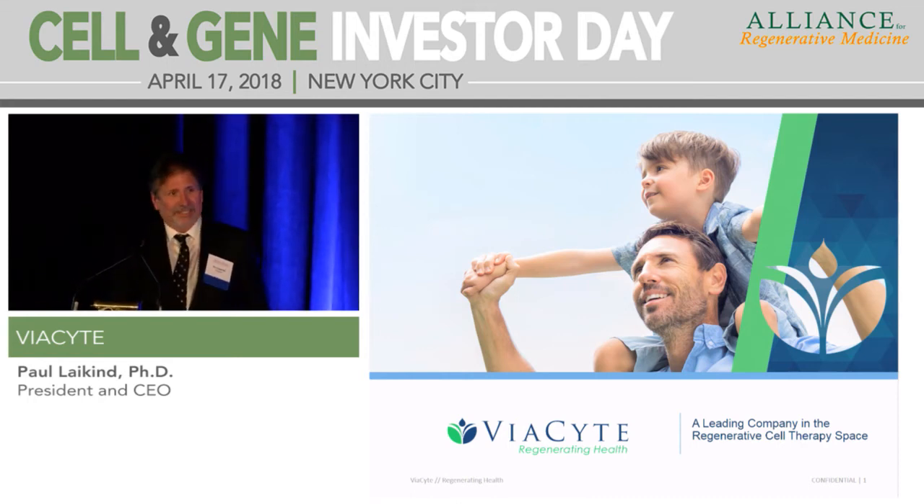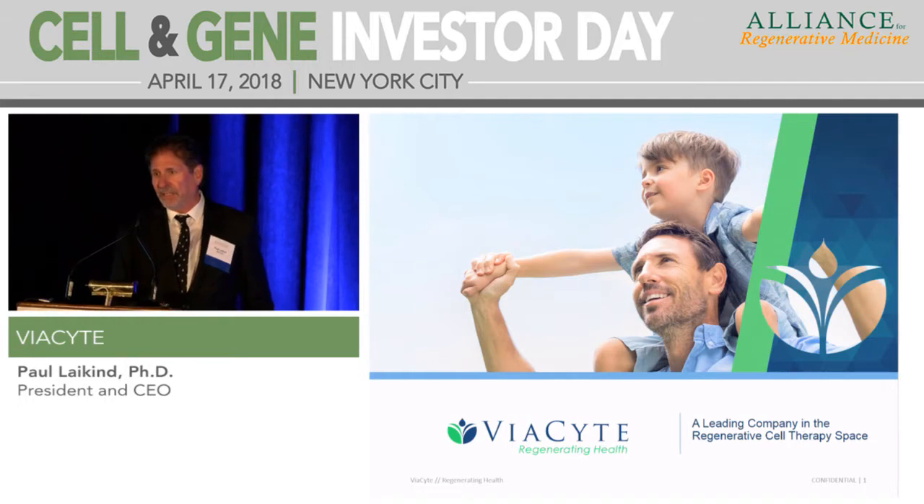It's my pleasure to end your day here and get you off to cocktails, but I'm happy to tell you about Viocyte. We're a San Diego-based company, and I only have about five minutes to convince you we are a leading company in the regenerative medicine cell therapy space.